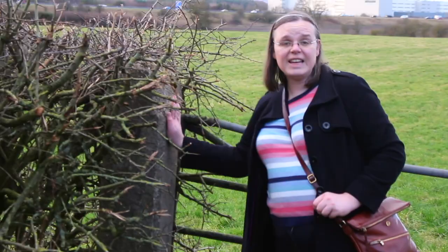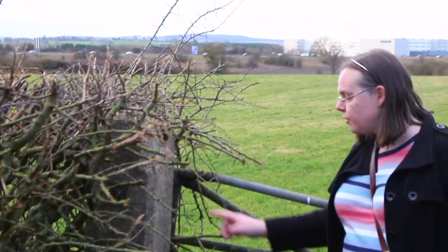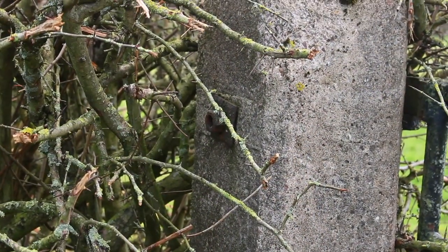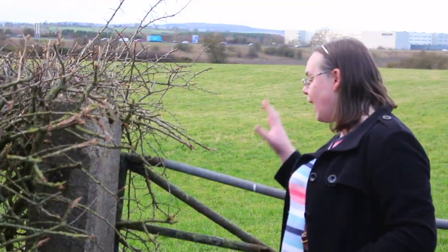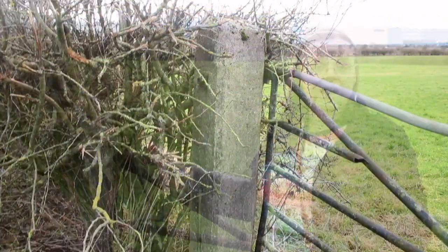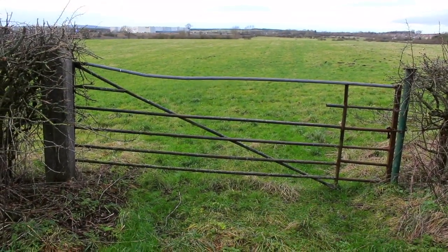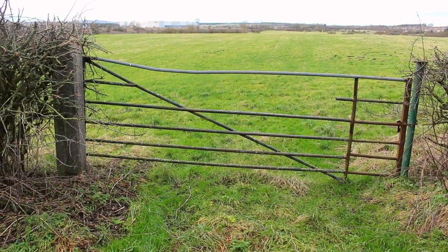On the other side of the track bed there's another identical concrete post with the mounting points for the railway fencing wire. That gate is also sat on original hinges, and interestingly both gates are to exactly the same design — so they could well be the original railway gates for this occupation crossing.